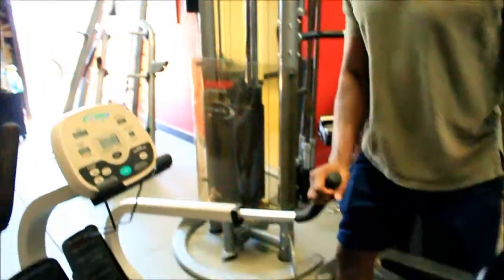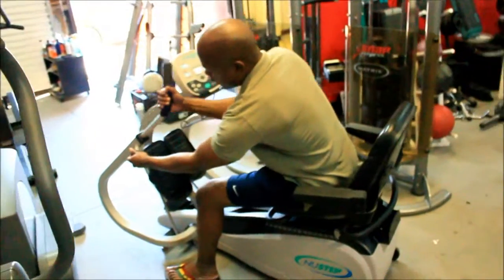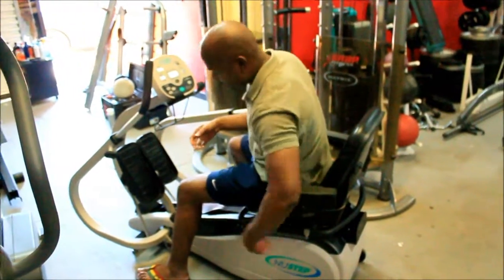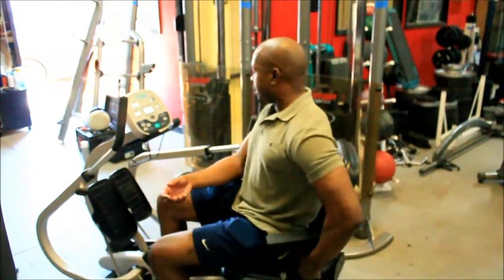I'm going to demo it for you so you can see exactly how it works. So you hop in, you can adjust your hand grips — you can go higher and lower depending on your height. And also, if you're shorter or taller, the seat goes back and forth. The big thing is, the seat actually turns out.